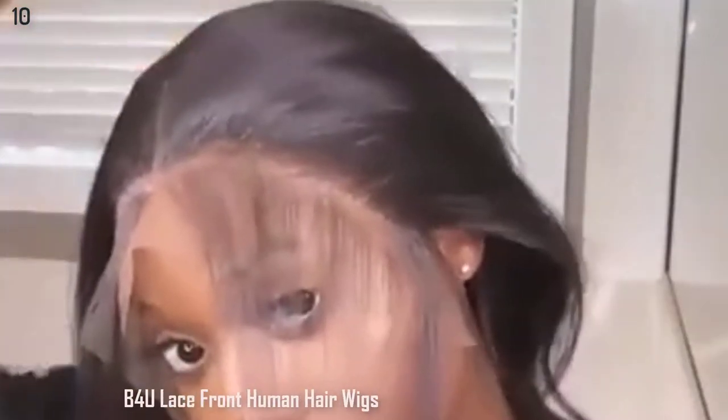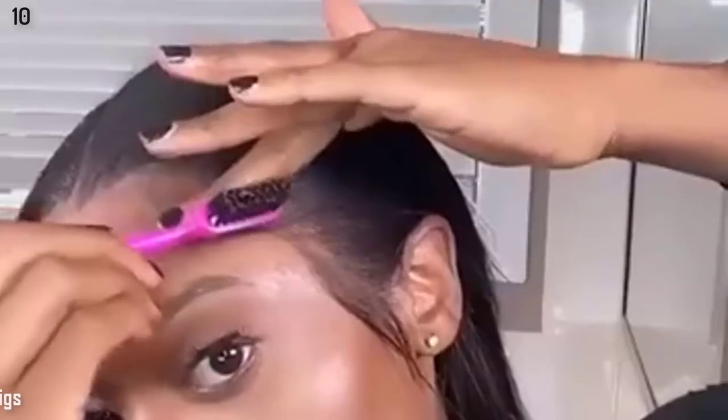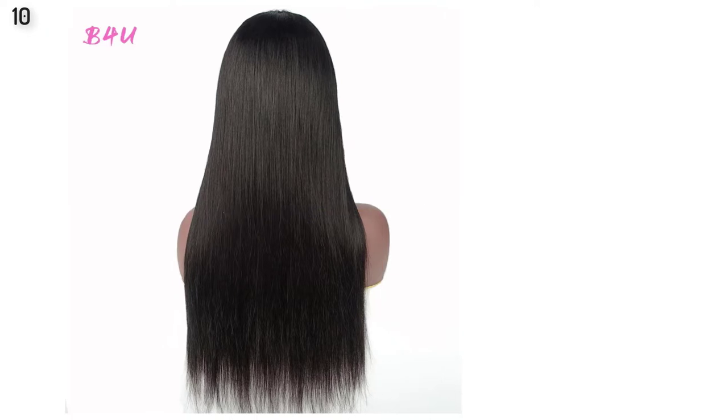Number 10 is: B4U Straight Hair Lace Front Human Hair Wig, 13x4 Transparent Lace Frontal Wigs, Pre-Plucked, Brazilian Straight Lace Closure Wig.